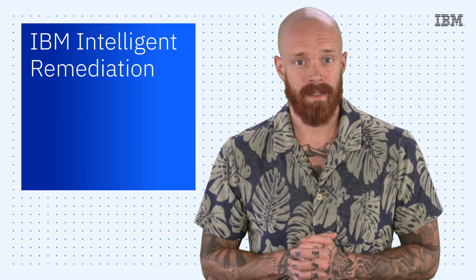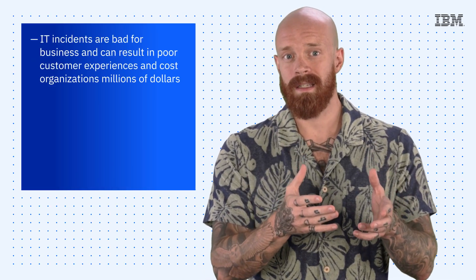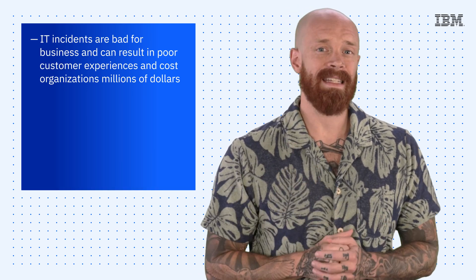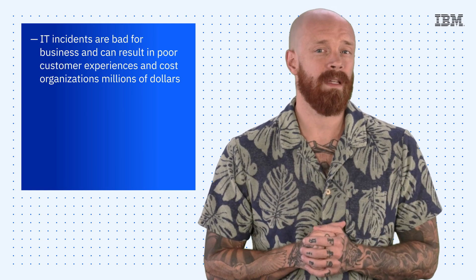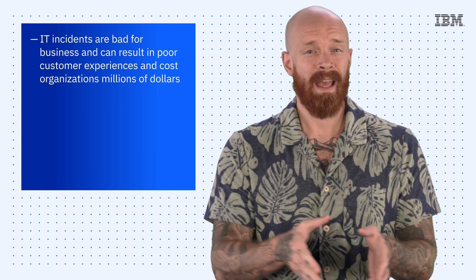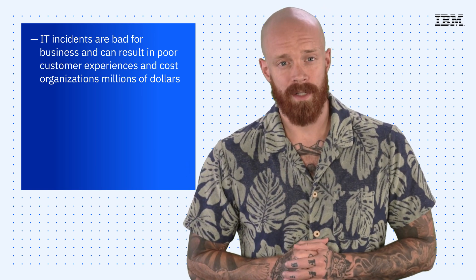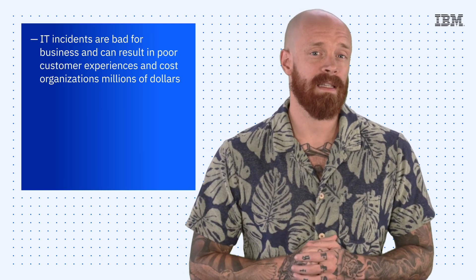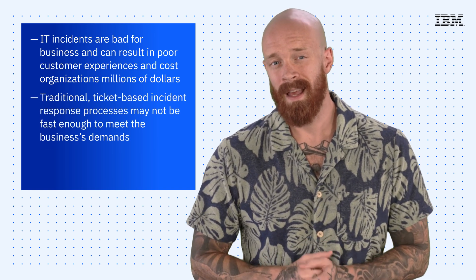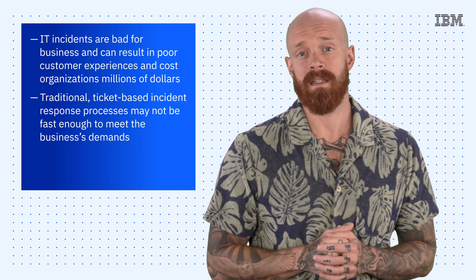Next up, IT incidents are bad for business and can result in poor customer experiences and cost organizations millions of dollars. In fact, an IDC survey found that the most common estimate for an hour of downtime for a revenue-generating service was between $100,000 and $250,000. In today's fast-paced digital environment, traditional ticket-based incident response processes may not be fast enough to meet the business's demands.